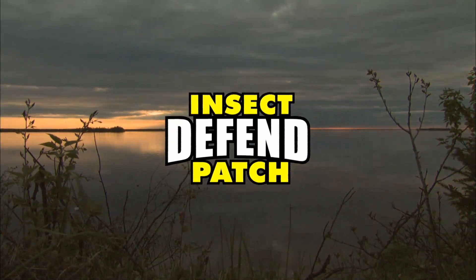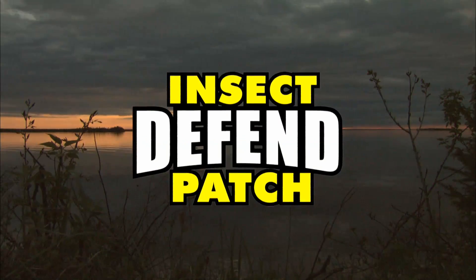Closed Captioning is brought to you by Insect Defend Patch. Deep-free protection from biting insects.